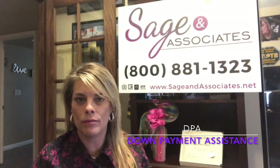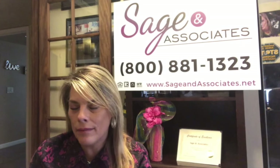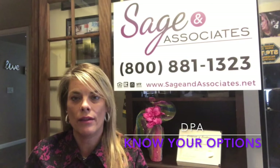Down payment assistance is actually what they consider designed for a first-time homebuyer — that means it's not for investors. This is typically someone who has not owned a home in the last three years. Someone interested in using a down payment assistance program really needs to weigh out all their options.